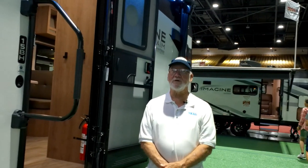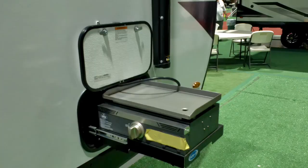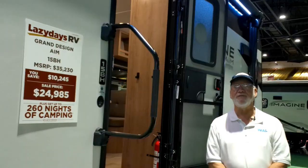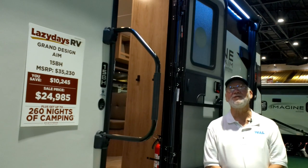Moving away from the Lance, we've shifted over to the Grand Design. We're in front of the Grand Design AIM 15BH. Now this one weighs 4,795 lbs, so it's in that category of a full-size SUV and half-ton truck for safety of towing. Let's go inside and take a look.